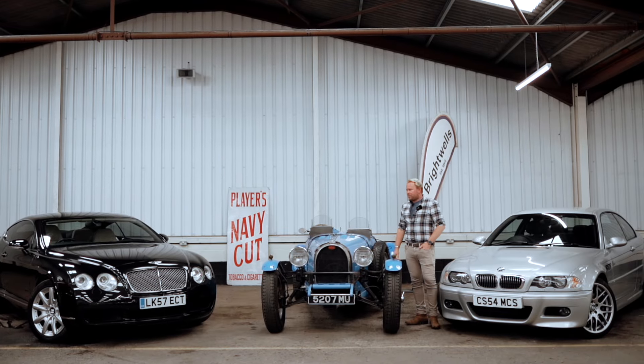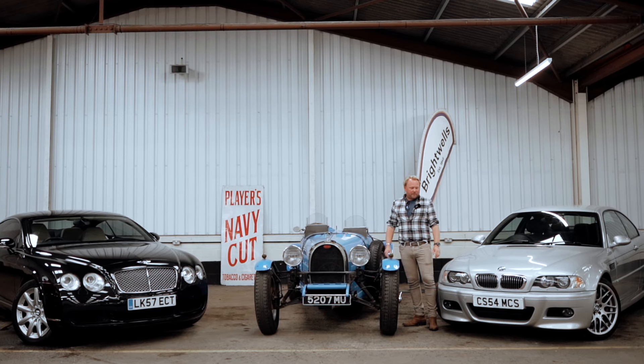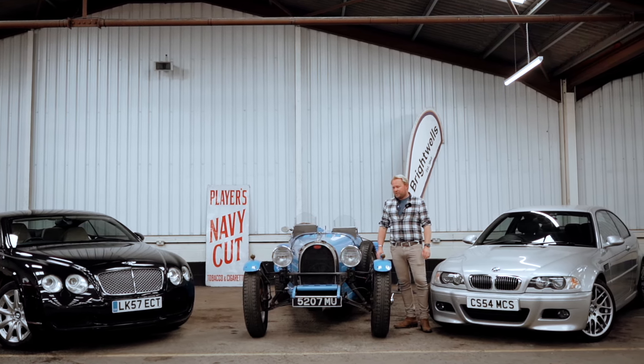Hello, welcome to another Brightwells preview video. We thought we'd give you a little exposé of what's coming up in the next sale — the two-day sale on July 31st and August 1st.